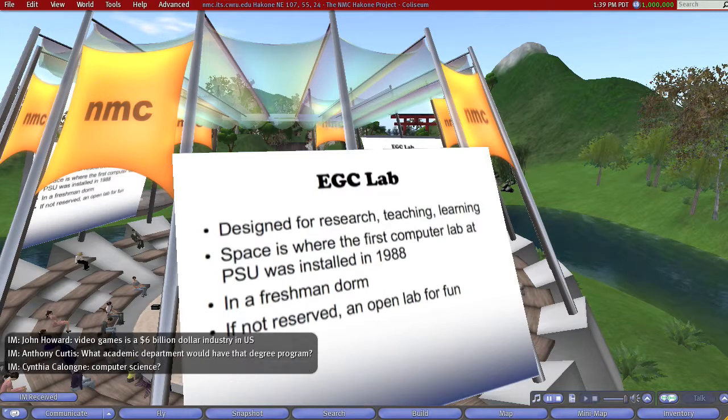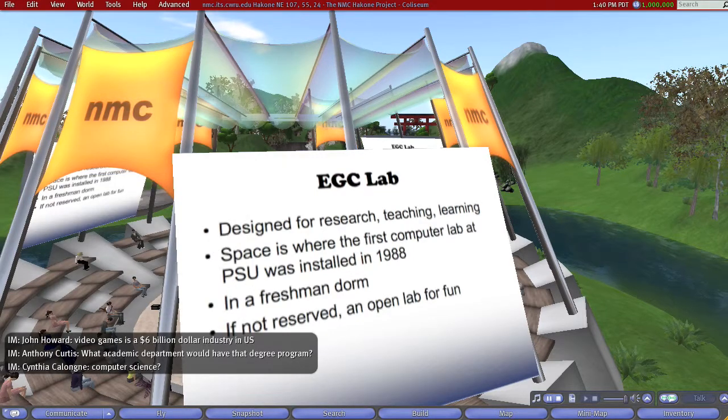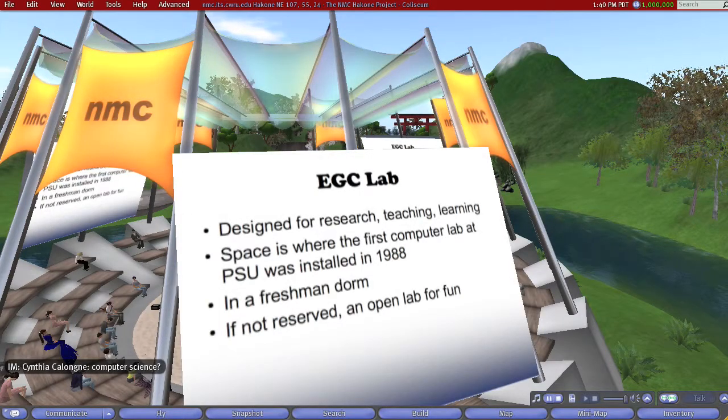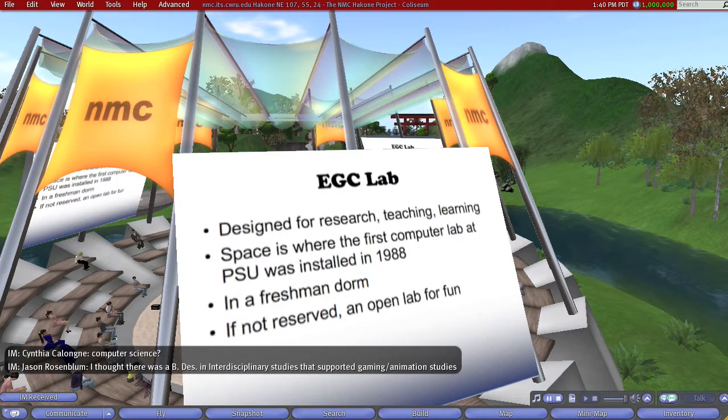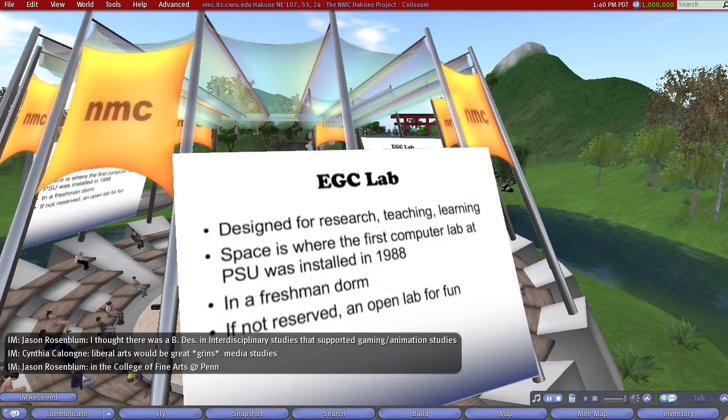I'm trying to knock together an outline of what a gaming curriculum would look like at Penn State — could we actually swing that as a cross-disciplinary undergraduate program? The question of what academic department would house that degree program is unclear — whether it would fit in computer science or a liberal arts program, I'm just not really sure. It's going to be a long road to haul, but I'm going to keep banging away on that because I know the students are interested. So, the lab opened in fall of last year, and it has historical interest in that it was the room where the first computer lab at Penn State was put in, in 1988.